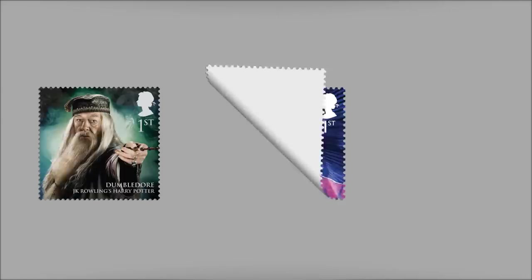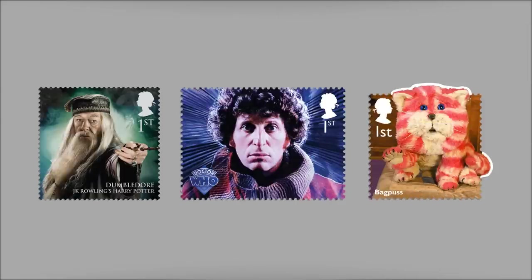It's also one of the first to feature identifiable living people who aren't members of the Royal Family. Stamps celebrating Harry Potter, Doctor Who and children's TV icons like Bagpuss have also proved hugely popular.